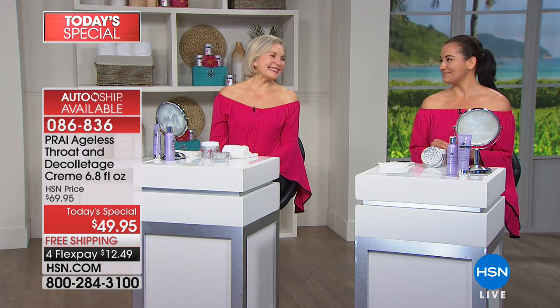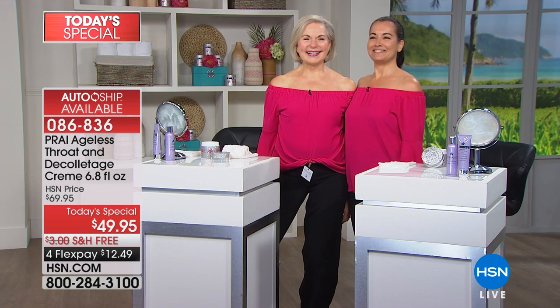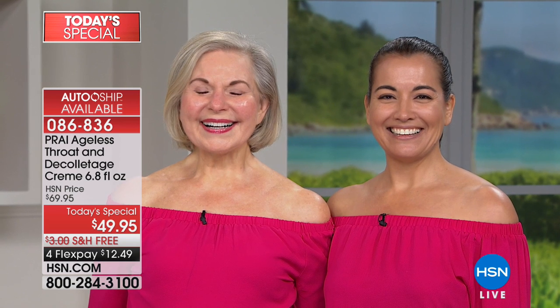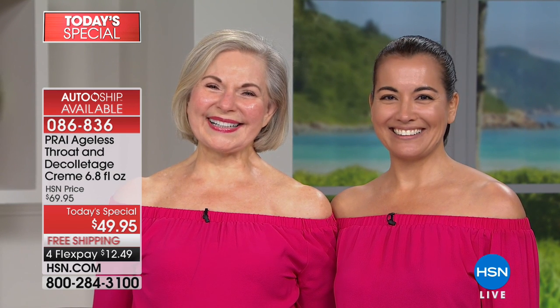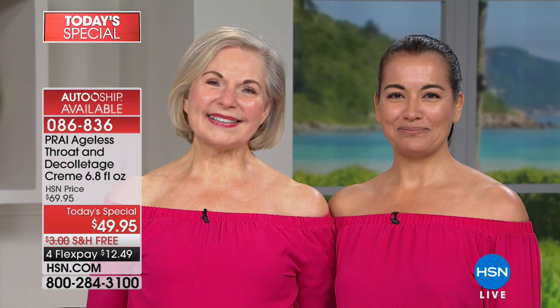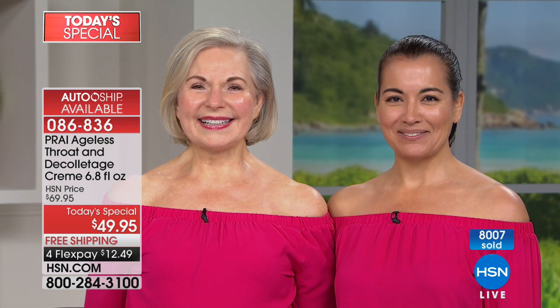Lynn looks at Nancy and April sitting side by side — a 74-year-old and a 48-year-old — and says if that doesn't get you on the phones, nothing will. These are Florida girls. Their faces are beautiful, but look at their necks, their décolleté — unlined, smooth texture, tight and firm. You can have that for $12 and change. It's all about the technology, and Pry's technology is unsurpassed when it comes to neck and décolleté.